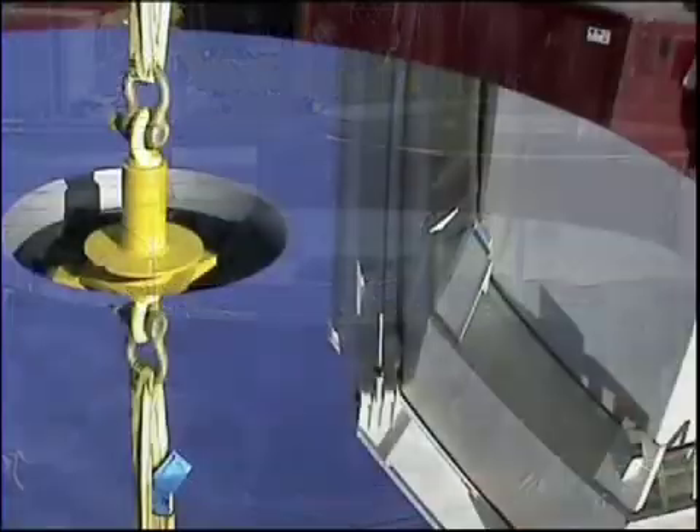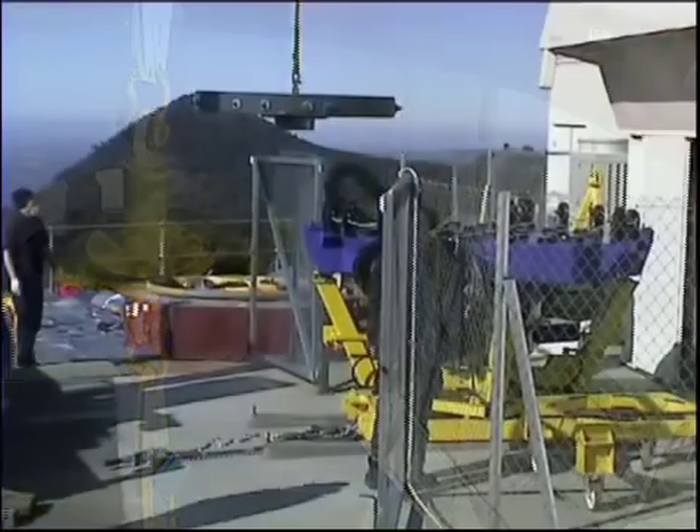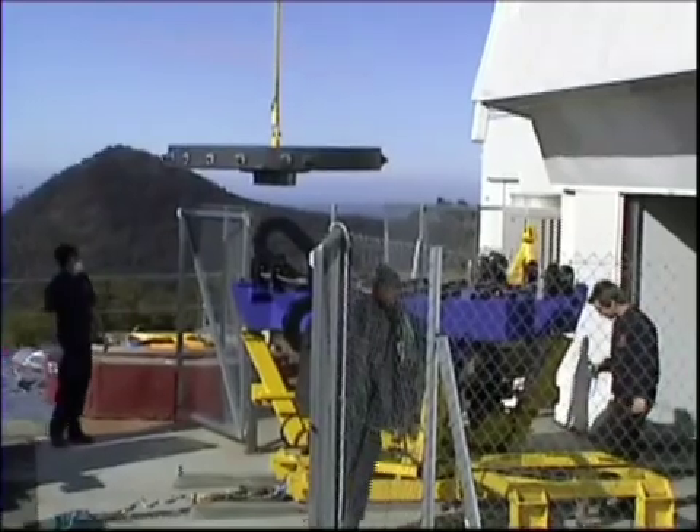The primary mirror is not only exceptionally heavy but takes over a year to manufacture, ensuring that its installation is done very late in the build process and with extreme care.